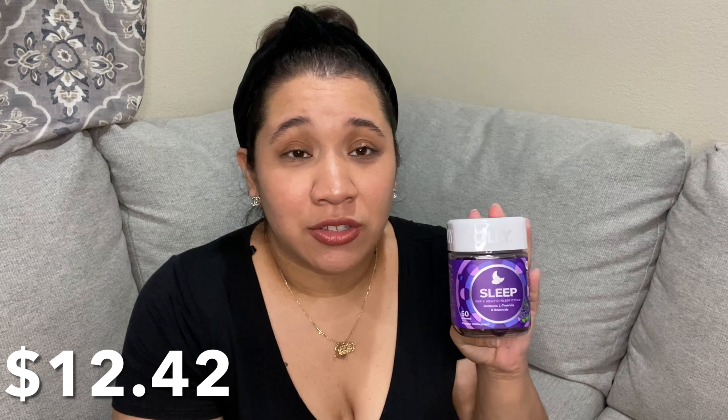These ones are the sleep gummies and I love these — they're my favorite. There are some days where I cannot sleep, my mind keeps turning and I'm having anxiety. I just pop them in my mouth at night and within like 10 minutes I'm out. It's not an everyday thing — these are 50 gummies and I repurchase them like every two months. I love them, they're really good.